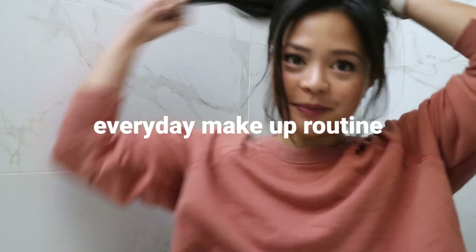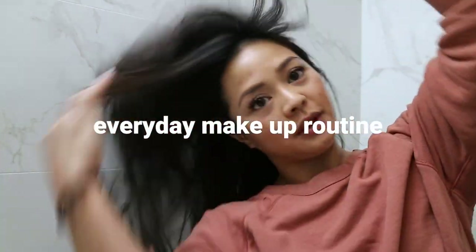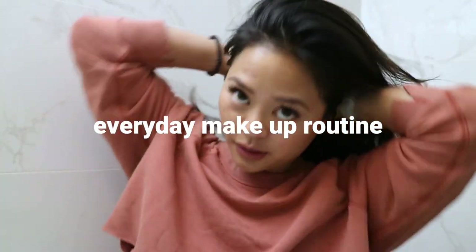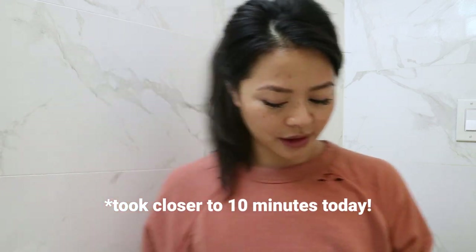Hey guys! Hi YouTube friends, welcome to today's video and welcome to my bathroom. Today I thought I would take you through my five to seven minute everyday makeup routine, and I'm actually really excited because I think I've kind of nailed this look.